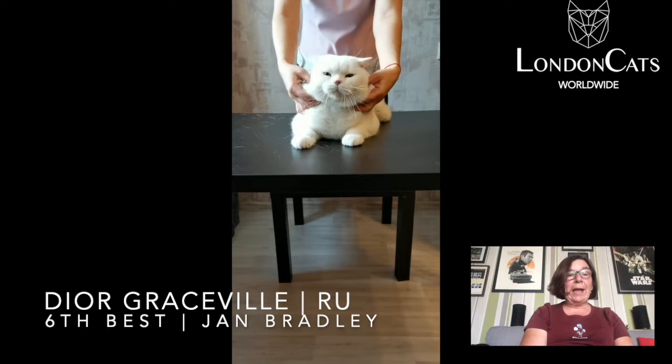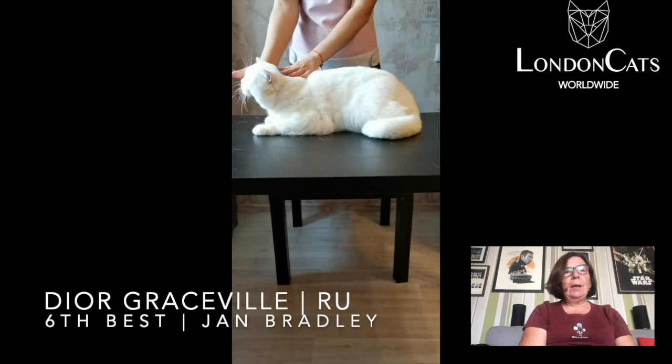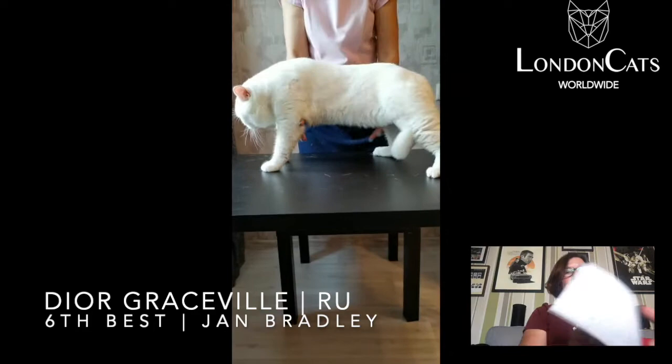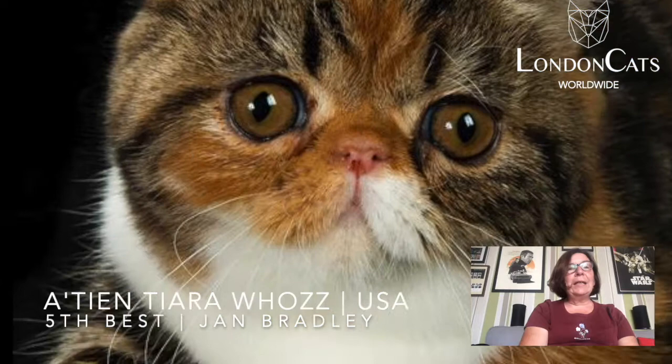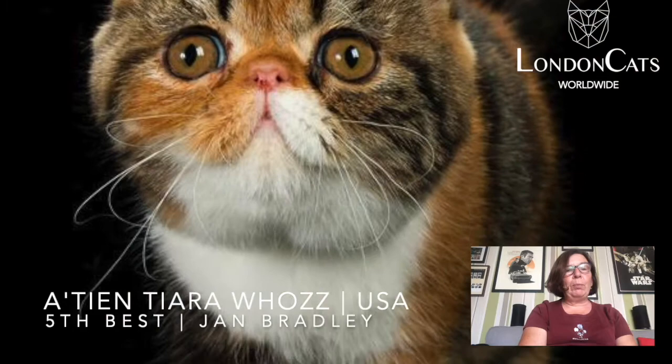My 5th best cat was a brown classic torby exotic — so attractive, what an expression! Lovely round head, neat little ears fitting into the contour of her head, super compact body and brilliant eye color, lovely coat. My 4th best cat was a brown spotted Scottish Fold — a real owl-like expression, those little ears fitting into the contour of the head, super compact body, very attractive cat.